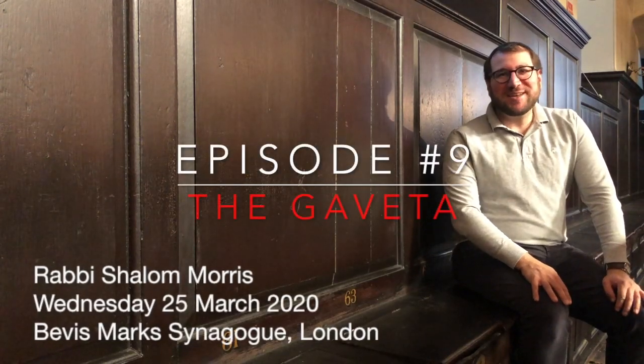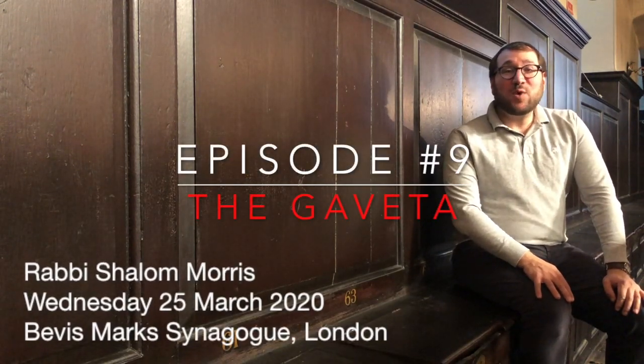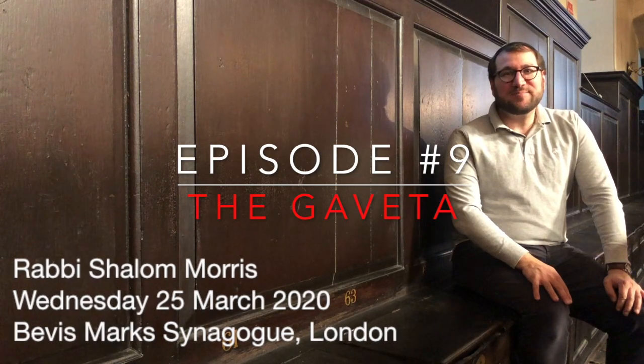Hello and welcome to Bevis Mark Synagogue. Today is Wednesday the 25th of March 2020. I'm here with you today to share with you one of the interesting features of the synagogue.